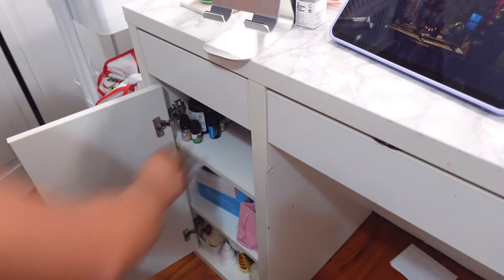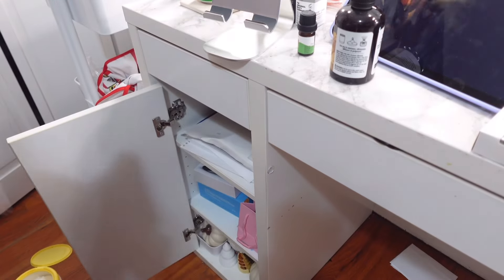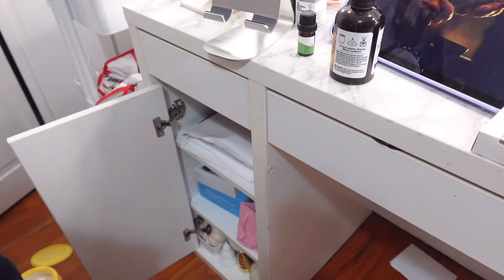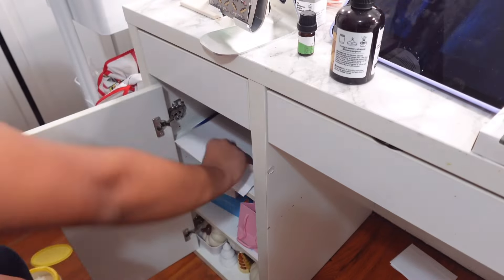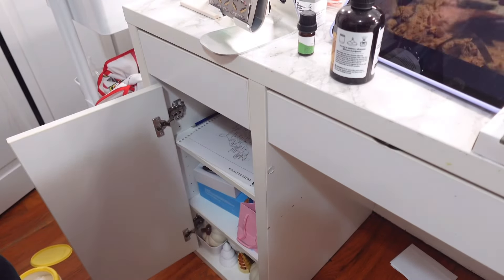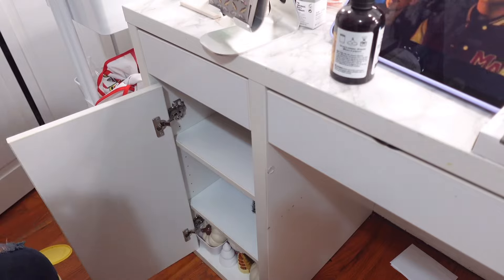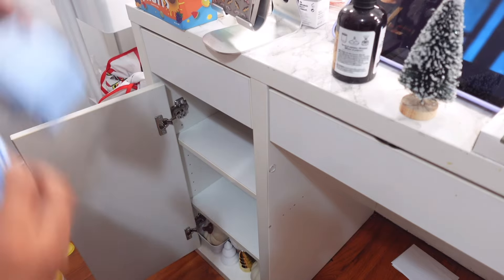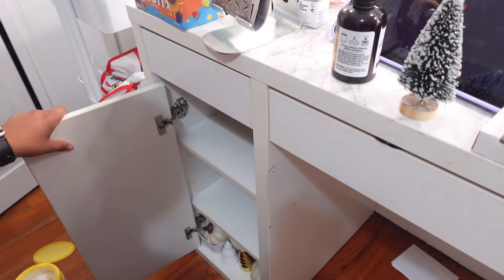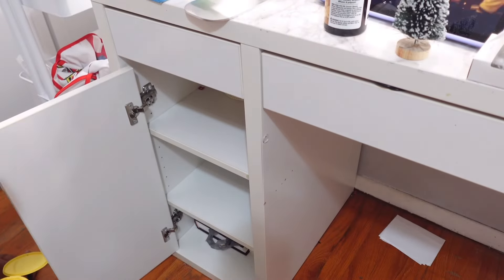The bottom drawer isn't too disorganized — it looks full but the back is kind of empty, so I just reorganized it to make it more efficient. I got rid of a couple things I never use and put sentimental papers in the box I have for those. I also have some nail stuff in here and Christmas and fall decorations like pumpkins, so I reorganized them to fit correctly.